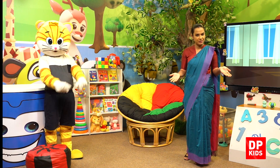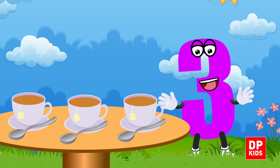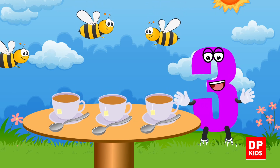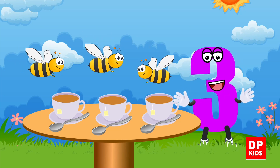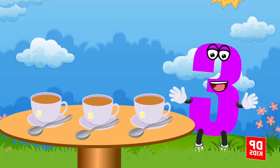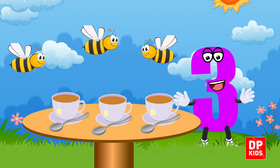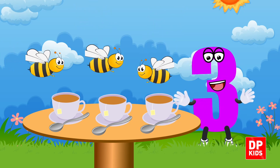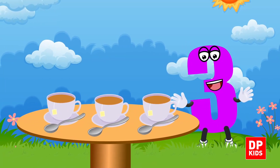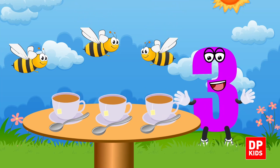So you may enjoy the song. Great time with number 3! Come, let's have a cup of tea — saucers, cups and spoons in three! Three little naughty bees, did you see? Great time with number 3!